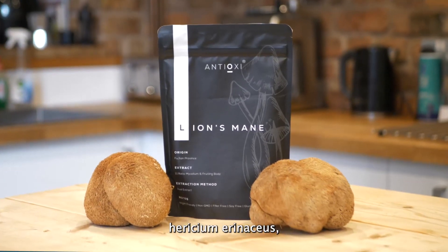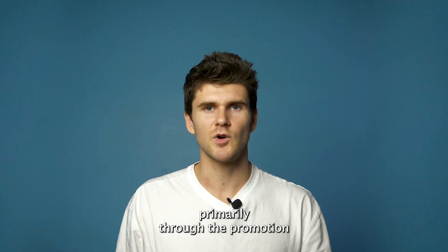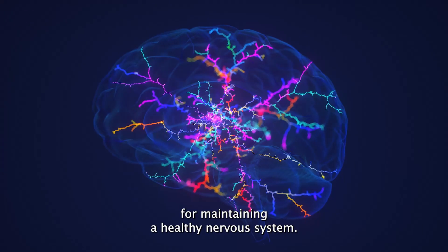Lion's mane, scientifically known as Hericium erinaceus, has garnered attention for its potential to enhance brain health, primarily through the promotion of brain-derived neurotrophic factor and nerve growth factor. Both are crucial for maintaining a healthy nervous system.